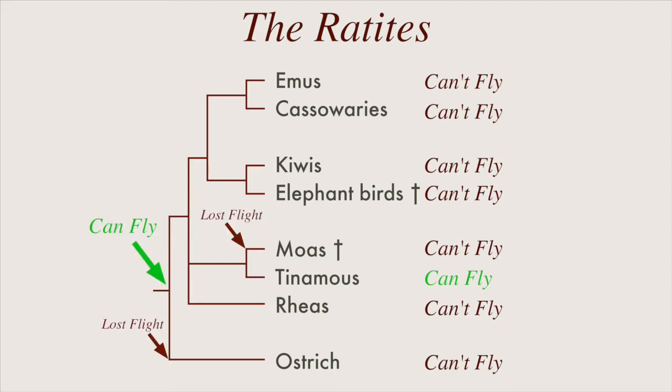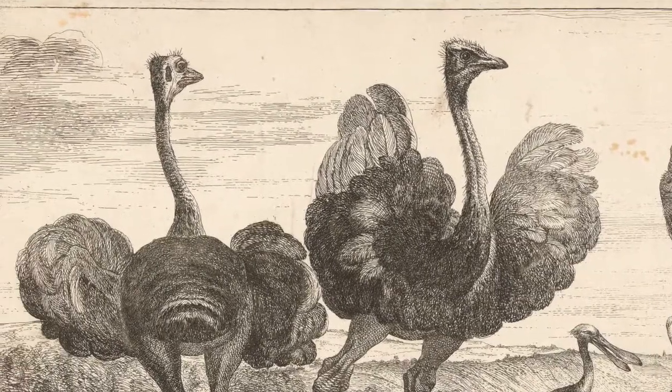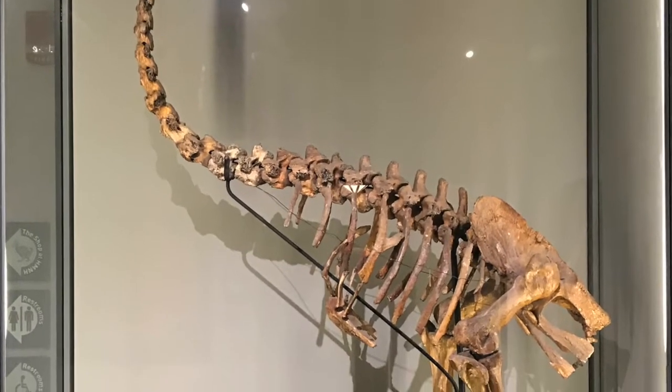Instead, the moas, ostriches, rheas, and other flightless ratites lost the ability to fly independently of each other. Besides tinamous, all of these ratite species have wings that are too small for flying. The moa went one step further and stopped developing wings altogether.